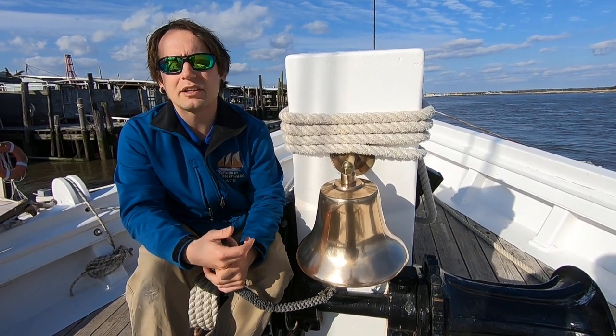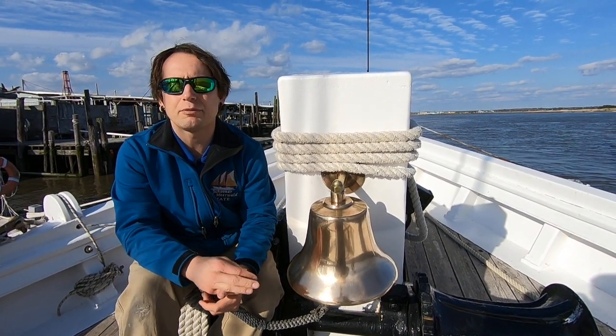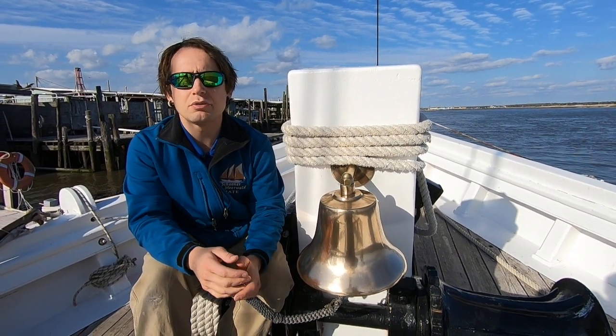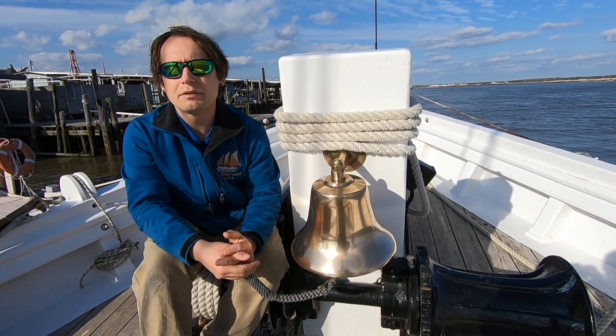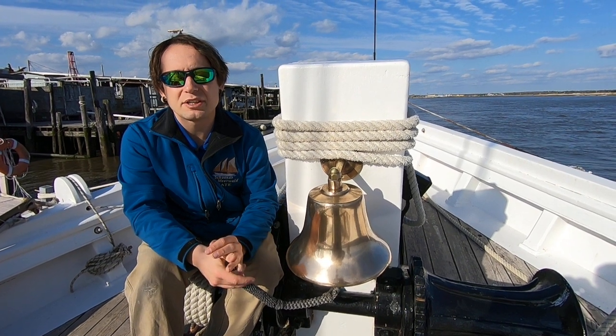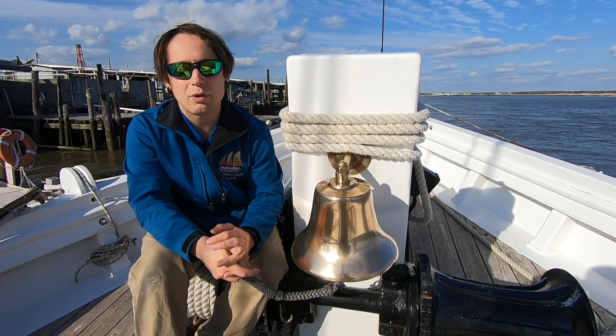Finally, sailors may ring the bell to communicate with other ships. Imagine sailing through a heavy fog before the invention of radar or GPS. How would you avoid colliding with other ships? You can ring your bell every few seconds to announce your presence. Hopefully, the other ships around you are ringing their bells as well, and you can hear them well enough to stay away.